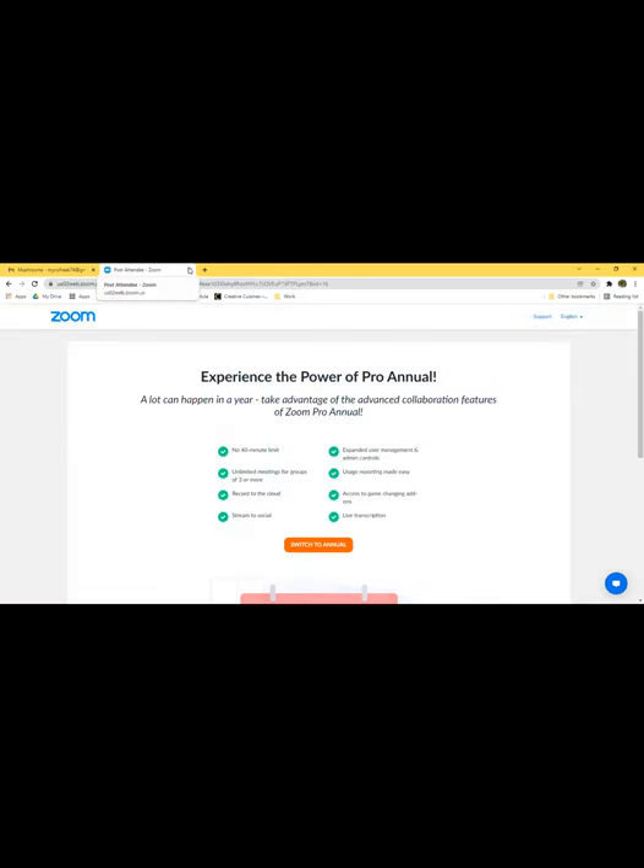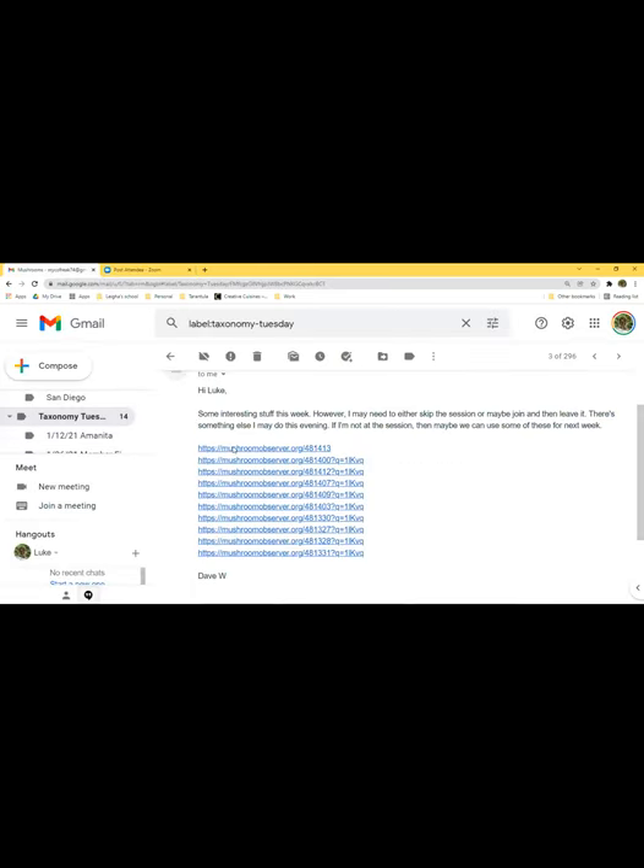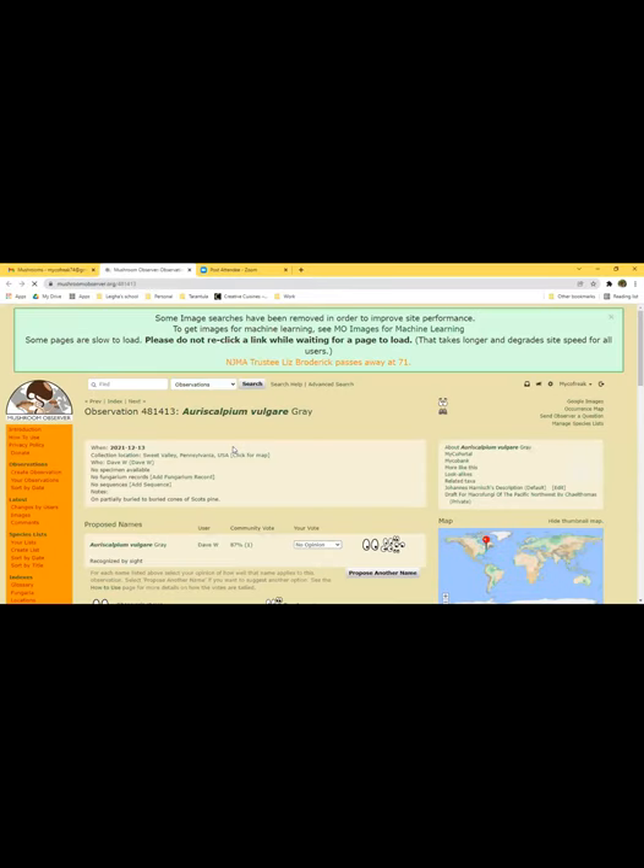What's the name again? Auriscalpium vulgare. Auriscalpium — right, okay there you go.